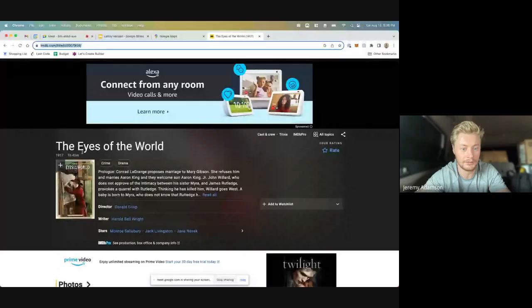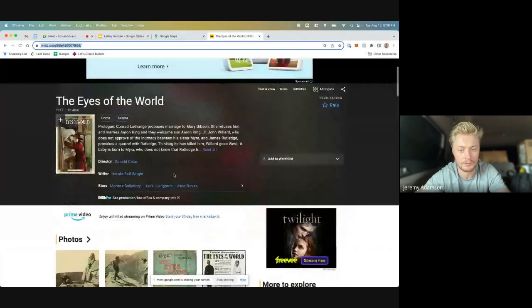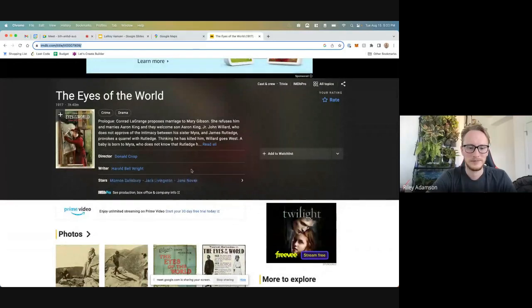That was the first motion picture I ever saw, and I remember the title: 'Eyes of the World.' That's like a tough life — living out in the middle of nowhere. We looked it up and found a 1917 version on IMDB — 'Eyes of the World,' 1917. That's crazy!